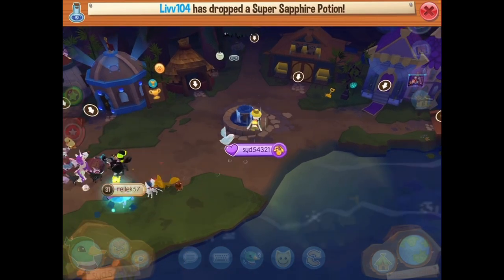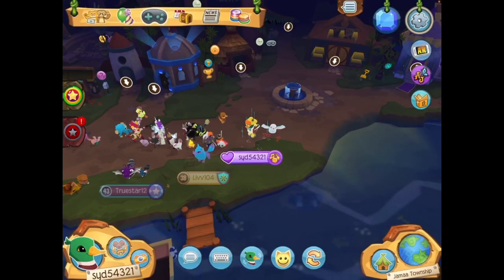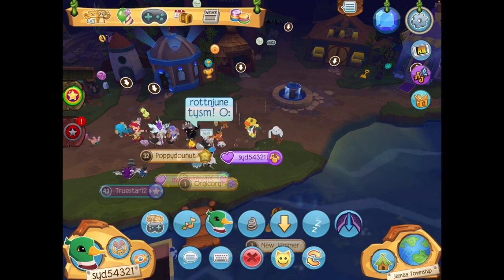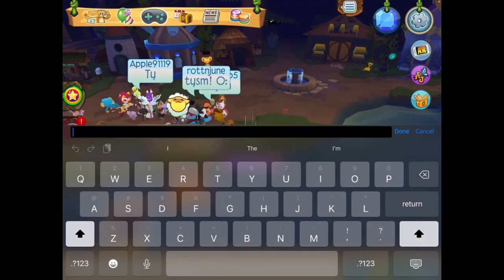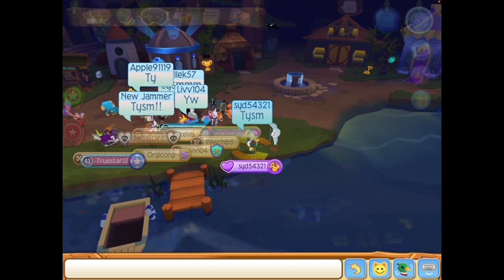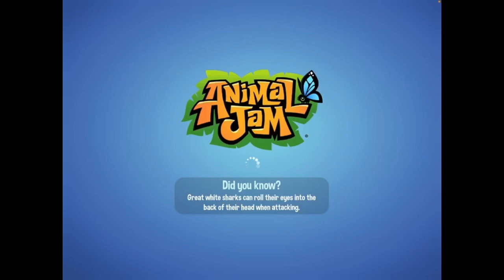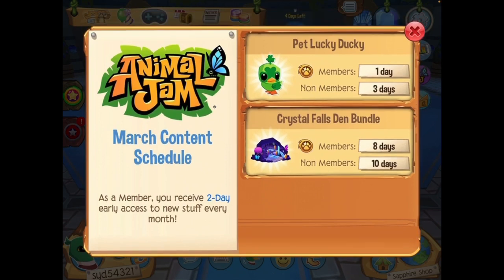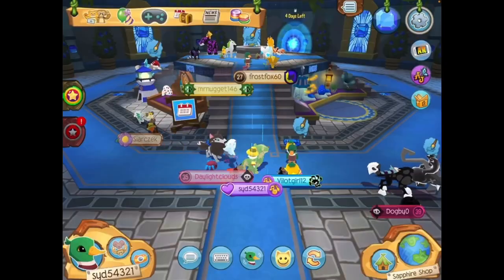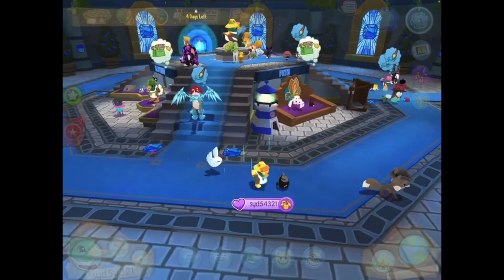Shoutout to Liv104, thank you very much for three sapphires, thank you so much! Now let's look at this month's schedule — we have the Pet Lucky Ducky coming in three days and the Crystal Falls in ten days, very exciting stuff. And on that note, I hope everybody enjoyed the video and I will see you all next time, goodbye!